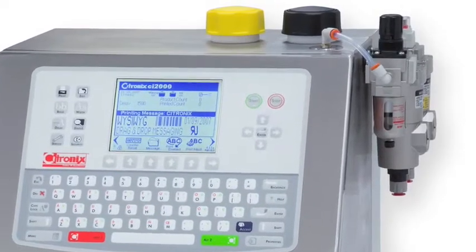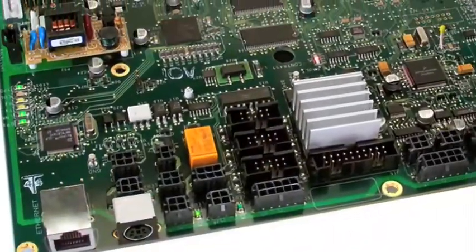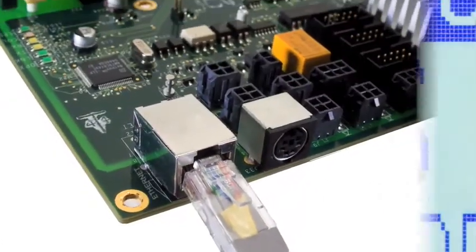The entire line features rugged construction with IP-rated stainless steel cabinets. All models have programmable inputs and outputs, RS-232, RS-485, PS2 ports, multiple digital inputs and outputs, including a solid-state relay.